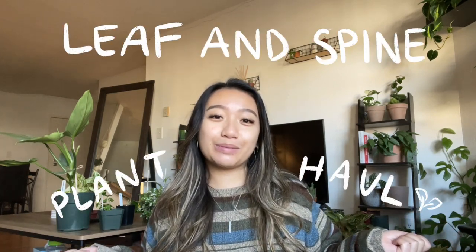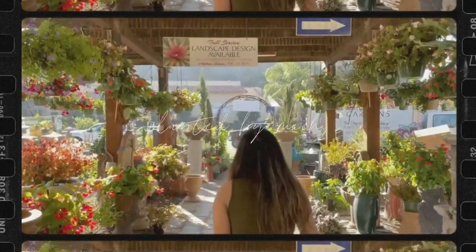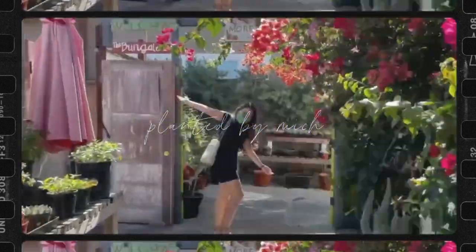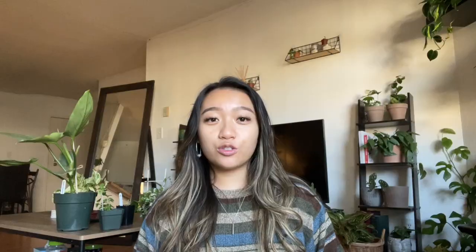But today we're going to be doing a little cute plant haul video from one of my favorite new plant shops called Leaf and Spine. So Leaf and Spine is this really small local family-owned plant shop in Highland Park, Los Angeles, and they carry a huge variety of rare and uncommon plants as well as some plants that are common at really great prices. The prices are as if you can find a really good deal online but you don't have to pay shipping for it, so you can just pick it up right away and make sure it doesn't get injured in shipping.